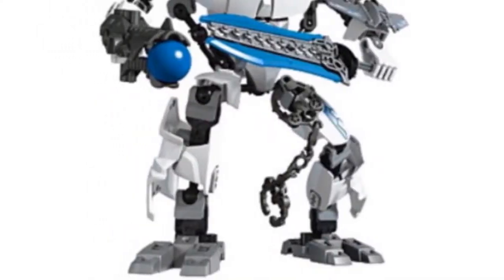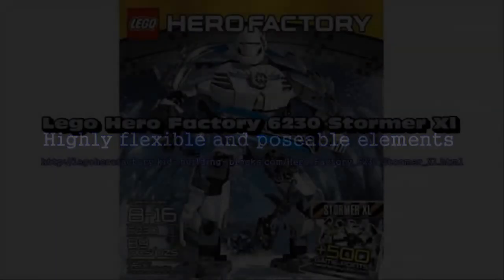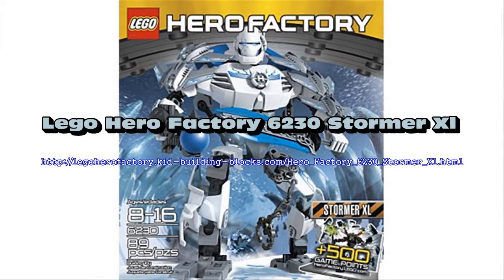I definitely loved that the product includes a unique code worth 500 game points for LEGO Hero Factory Breakout Game Online at the LEGO official website. Other features consist of highly flexible and poseable elements and fire the plasma ball shooter.